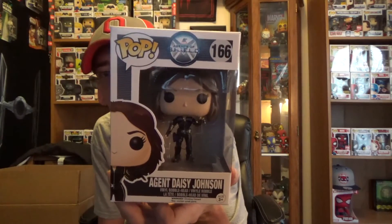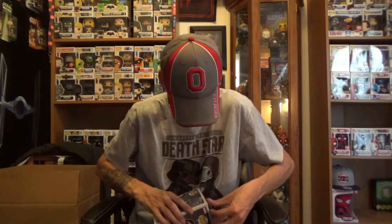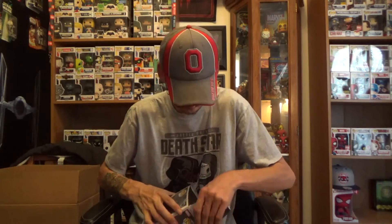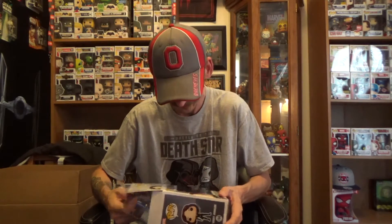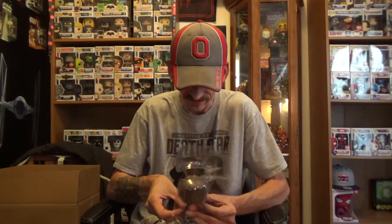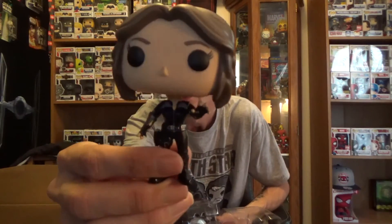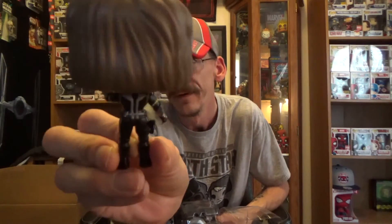And the last pop that I got is none other than Agent Daisy Johnson from Agents of S.H.I.E.L.D. If anybody watches Agents of S.H.I.E.L.D., she is now known as — spoiler alert — Quake. Very cool. I really dig her character a lot. Not only that, she's pretty hot on the show. She does come with a stand as well. There is Agent Daisy Johnson. Very cool indeed.